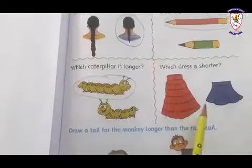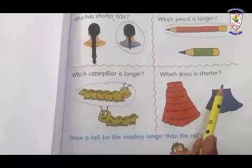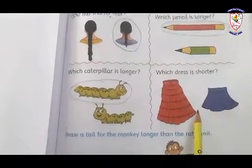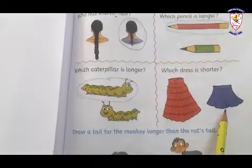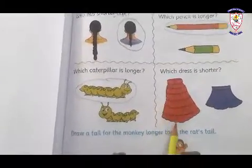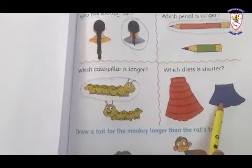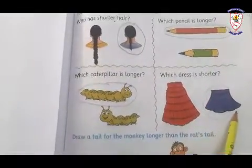Now, next box: which dress is shorter? Here are two skirts — one is longer and one is shorter. This skirt is the longer skirt and this skirt is shorter. We have to circle on the shorter skirt. Circle carefully.